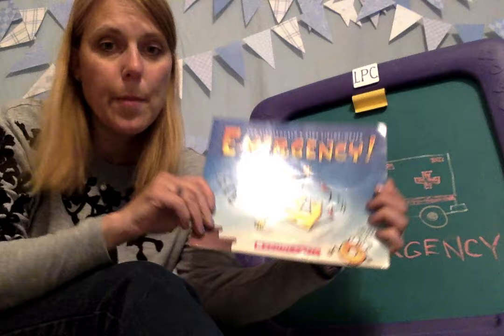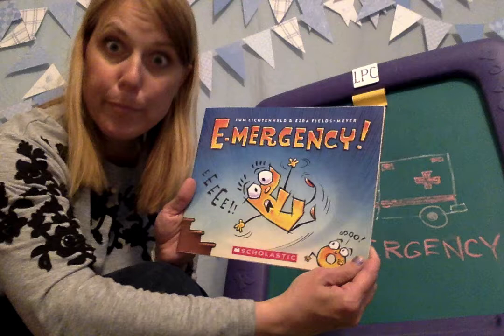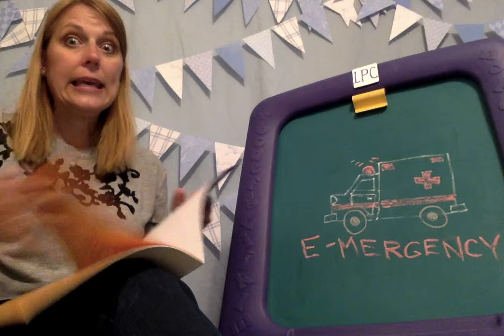Hi, boys and girls. This is Mrs. Wynn, and I'm coming to you from my little purple chalkboard to read the book Emergency. And it looks like E might have had an accident. This book is by Tom Lichtenheld and Ezra Fields Meyer, and it is a Scholastic book. This is a great book. If you love the alphabet, you are going to love this.